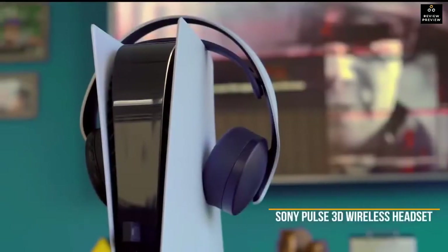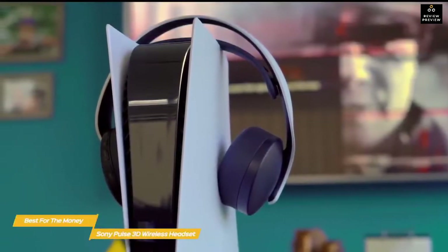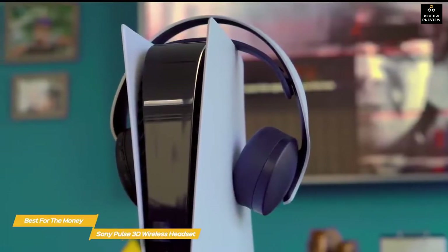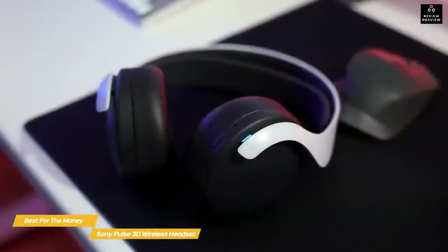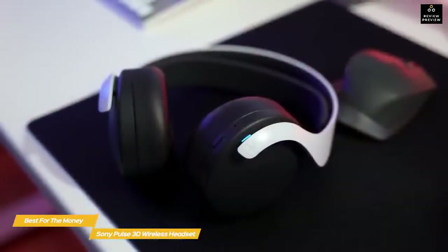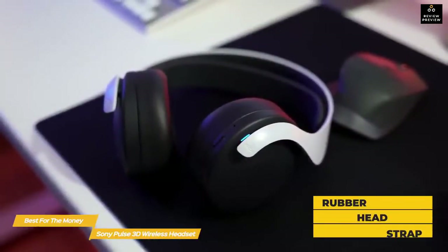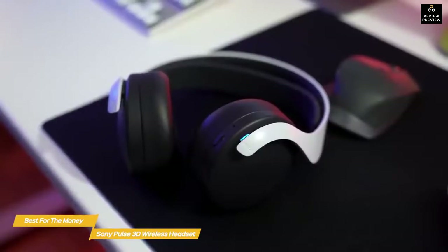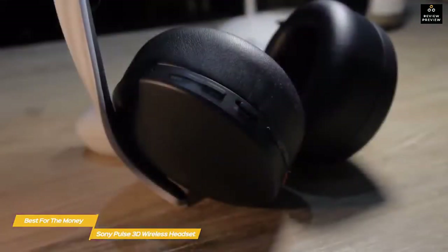The Sony Pulse 3D Wireless Headset offers decent stereo sound, an easy setup, and a quality mic, plus it gives you a taste of Sony's Tempest 3D audio tech. This headset is a solid accessory for the PS5 that offers a lot for the money. The design of the Pulse 3D matches the PlayStation aesthetic and features a rubber head strap that effectively distributes the weight evenly for better comfort. The ear cups are well-padded with foam and covered in a leatherette fabric that stays cool and provides good passive isolation.